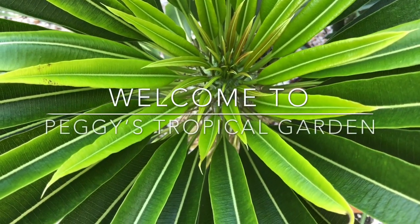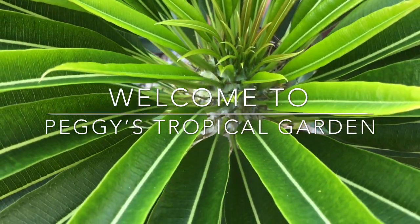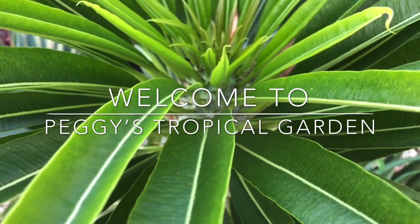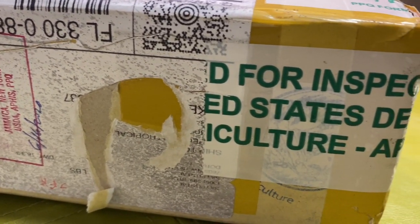Hello and welcome to Peggy's Tropical Garden, coming to you from the Florida Keys with a wishlist plant unboxing from Asian Plant Exports of Thailand. I have ordered from this company before and had an okay experience, but I've really been wanting a Monstera Albo and I bought a cutting that died, so I decided to take that chance again.